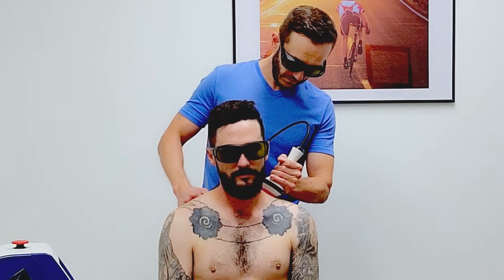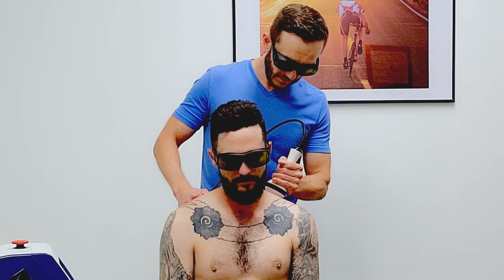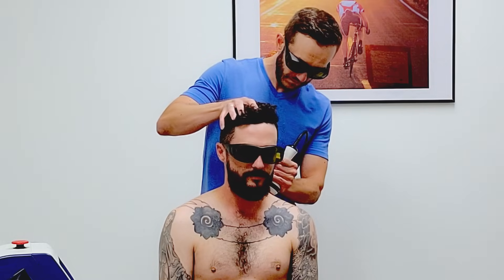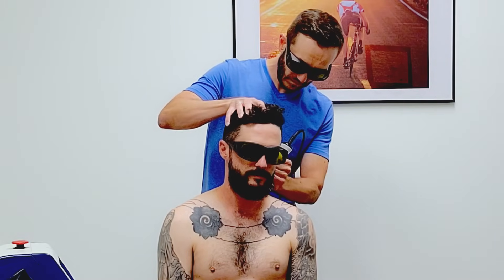During the treatment, the laser light is delivered at a slow but consistent pace over the injured area and the surrounding tissues. Whenever possible, it is beneficial to add movement to part of the treatment time to make sure all of the different facets of the injured area get a good dose of light energy.